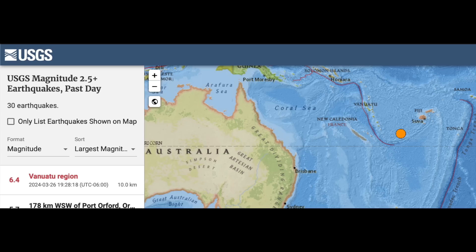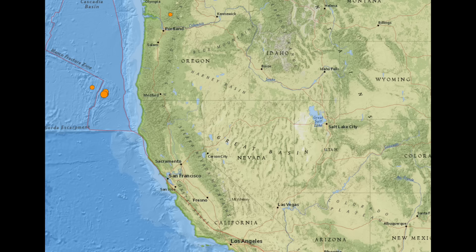The largest quake of the last day was in Vanuatu, a 6.4, but they can handle those events fairly well. My attention was more off the coast of Oregon — a 5.7 and several smaller ones as well. Hopefully that's all we're going to get that close to Cascadia.